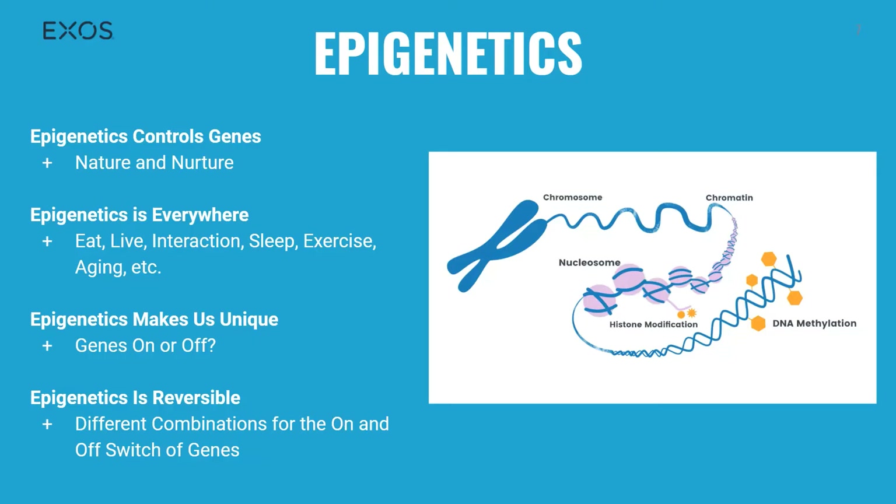Epigenetics also makes us unique. Even though we're all human, why do some of us have blonde hair and darker skin? Why do some of us hate the taste of mushrooms or eggplants? Why are some of us more sociable than others? The different combination of genes that are turned on or off is what makes all of us unique. Furthermore, there have been indications that some epigenetic changes can even be inherited. And lastly, epigenetics is reversible — that's the big takeaway. With more than 20,000 genes, the possible arrangements of genes being turned on or off are enormous, and if we could reverse gene states to keep the good while eliminating the bad, we could hypothetically cure cancer, slow aging, stop obesity, and so much more.